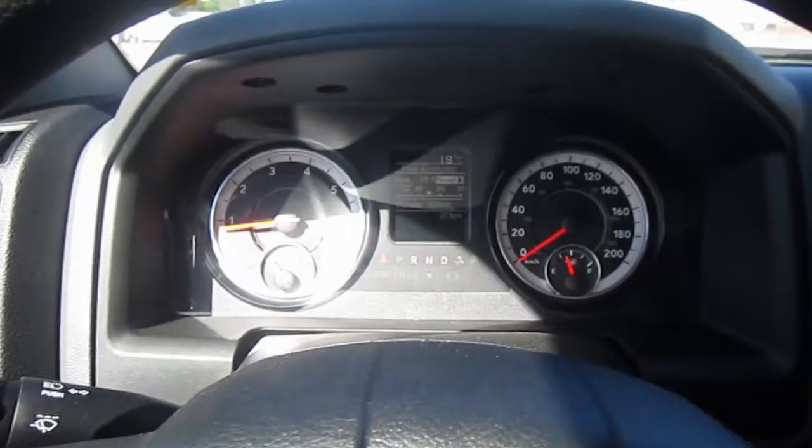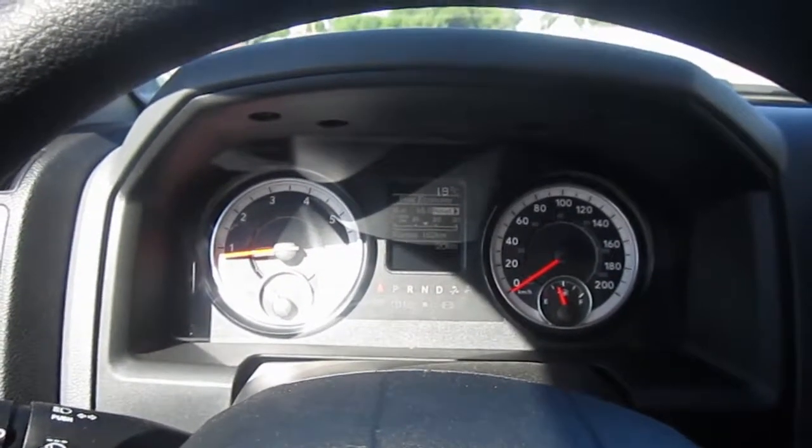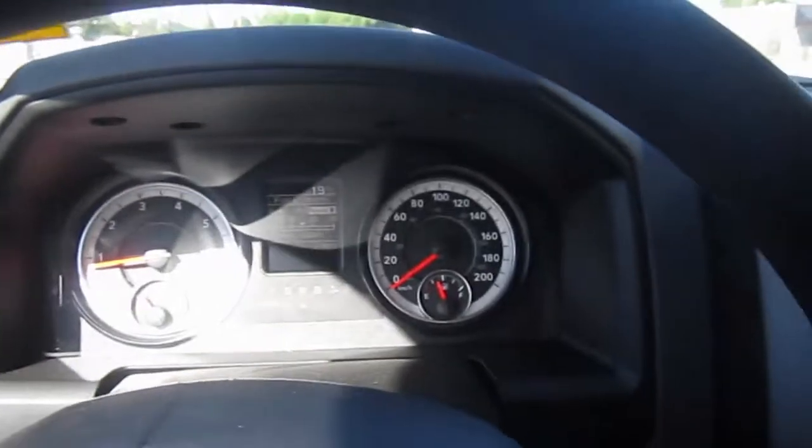Of course you also have your speedometer, your tachometer, your temperature gauge, and your fuel gauge.